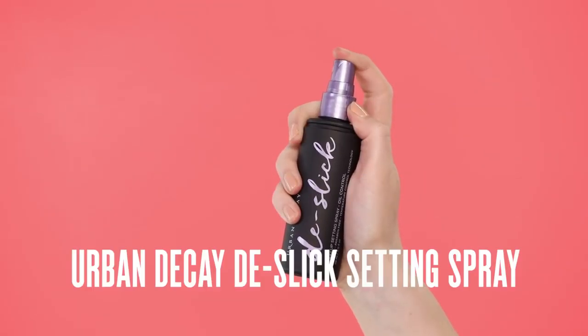To finish everything off, we're going to set this makeup look. Here I have the De-Slick Setting Spray by Urban Decay. Just like all the other setting sprays in the Urban Decay family, this is going to hold everything down for a very long time, as well as help control any oil throughout the day. All you need is a couple of spritzes all over the face. That's my sweat proof makeup look finished! Don't forget to comment below with any questions or suggestions, throw us a like, subscribe, and we'll see you next time. Bye!